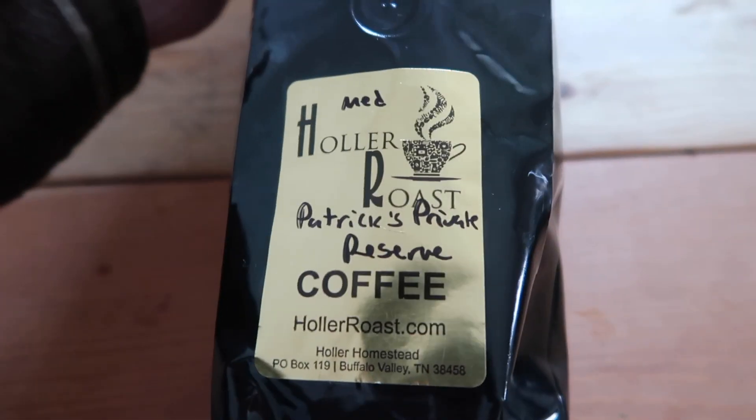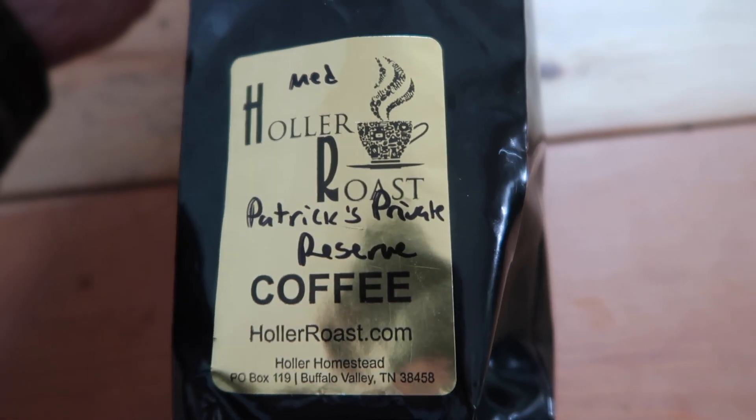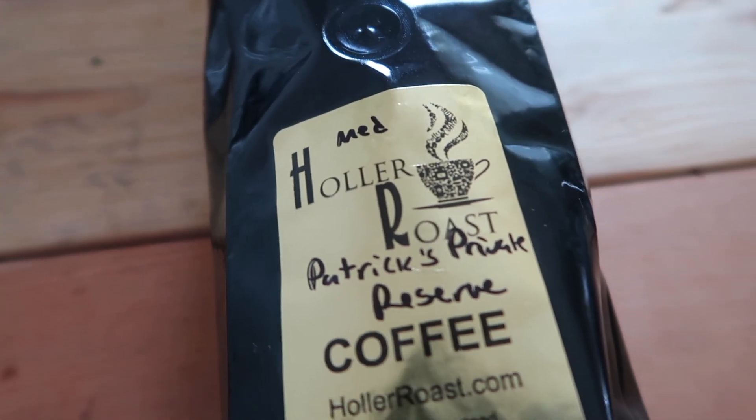This one right here is a specialty coffee. It is called Patrick's Private Reserve, and Patrick is Patrick Rohrman from MT Nice. He's a custom knife maker in Arkansas and he has his own coffee through Holler Roast. This coffee is described as herbal and chocolatey with good body and medium acidity.